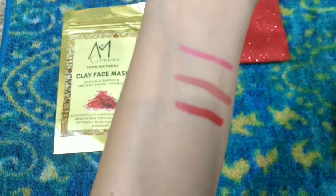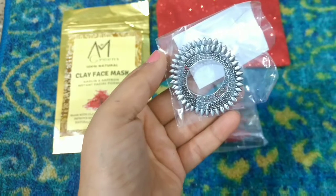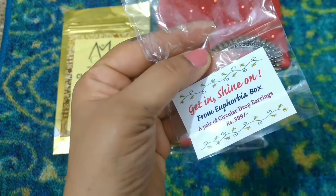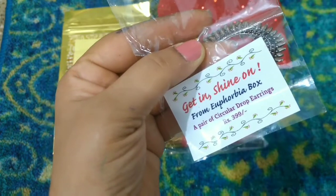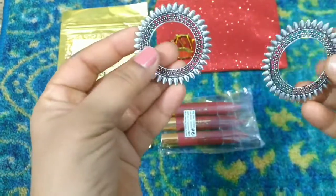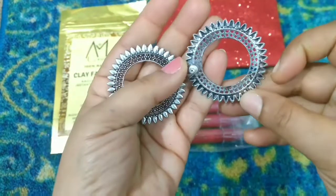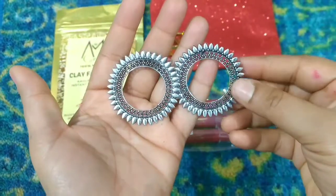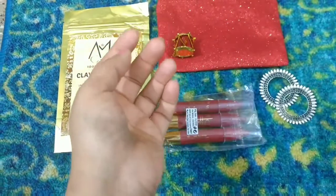Now let's move on to the next product — what are these? Very beautiful earrings! I've never had these before. It says 'Get in Shine On' from Euphoria Box — a pair of circular drop earrings. The price of these earrings is 399 rupees. They are a beautiful silver color. That's our last product, and then we have the normal description card as always.